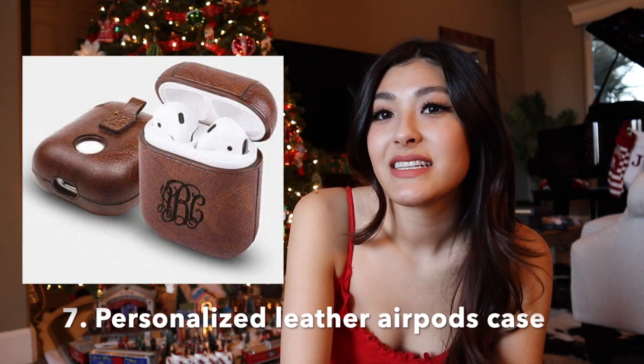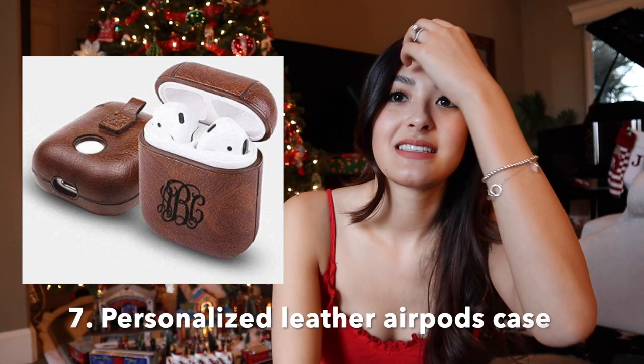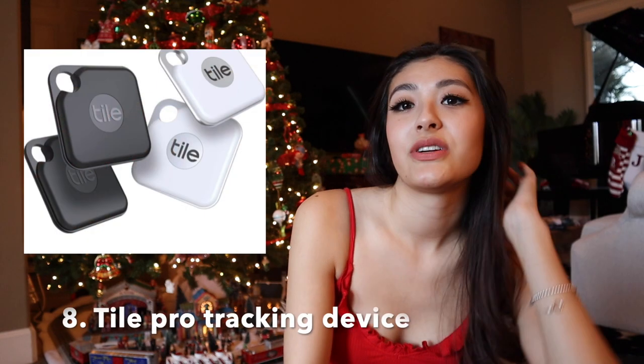Next up we have a personalized leather AirPods case. I got one of these for Brian last year and he absolutely loved it. I can't link it directly because you have to go through the personalization process, but if you just search up 'personalized AirPods case' on Amazon it'll give you a bunch of options. They usually have an assortment of colors like red, brown, and black, and you can pick whatever font you want and put their name or initials on it.